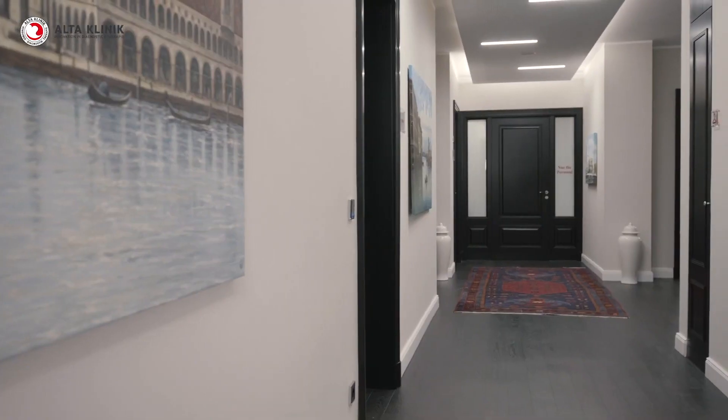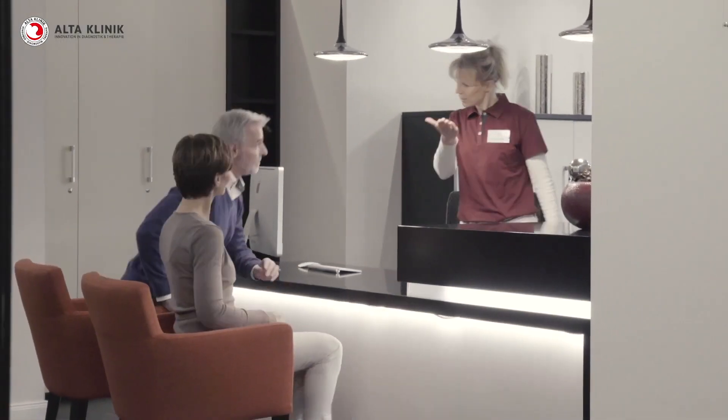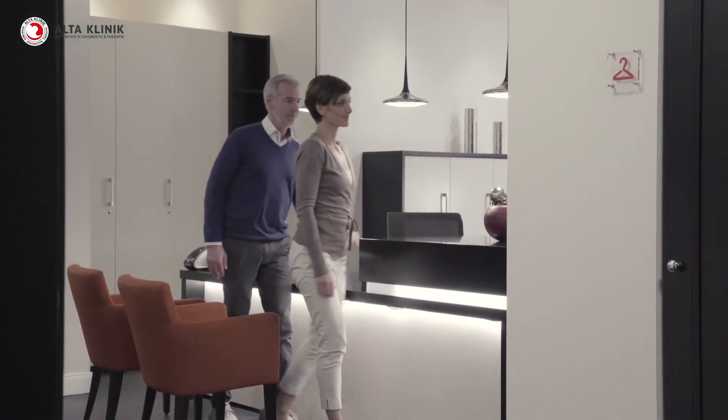Using the patented Tulsa Pro therapy, we can treat the enlarged area in the inner zone in a targeted manner without damaging the outer zone of the prostate. Tulsa Pro allows us to preserve the male bodily functions. We can avoid incontinence and loss of virility. Furthermore, we can preserve the ability to ejaculate naturally because we do not harm the seminal duct.